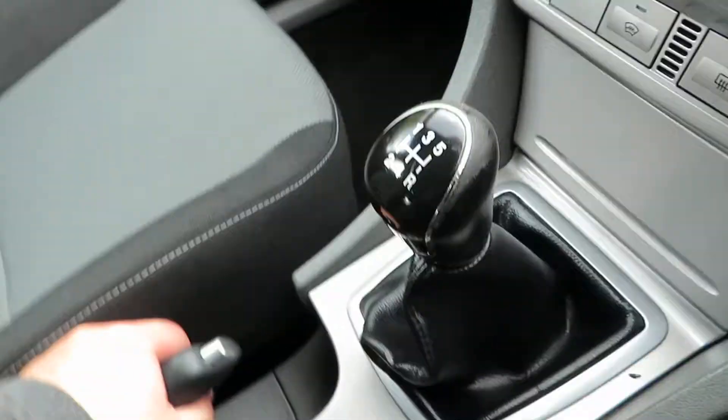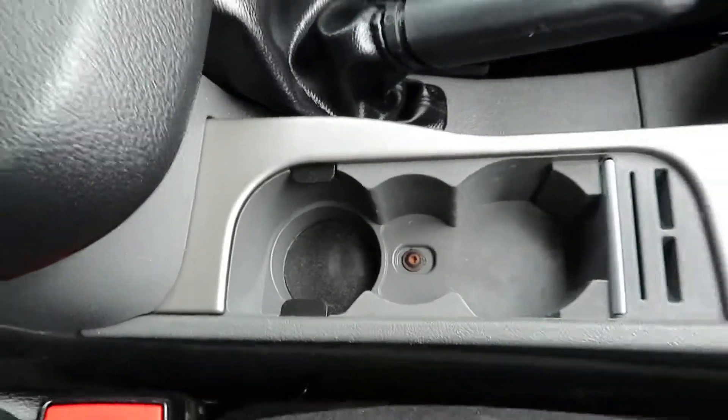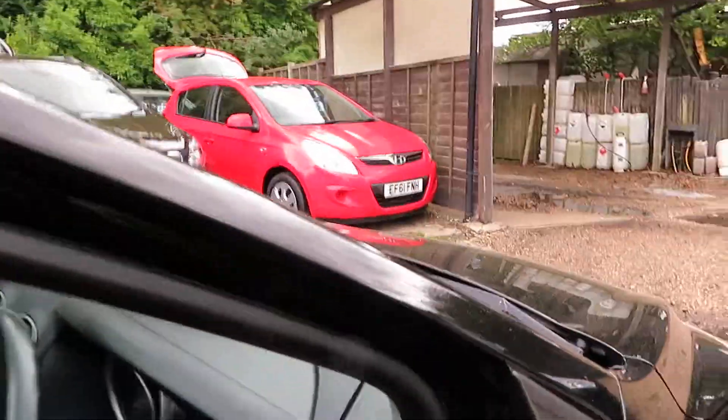Power point. Some cup holders there. And another power point there under the armrest. Very nice car, nice condition. Definitely will suit somebody that's looking for a family hatchback.